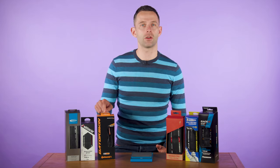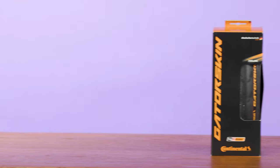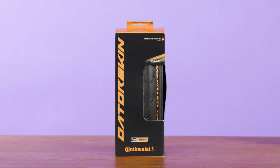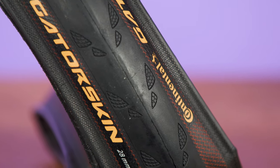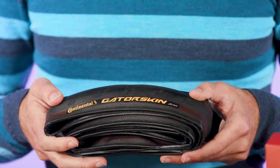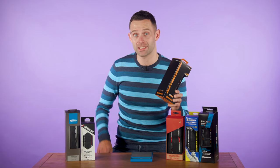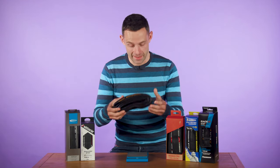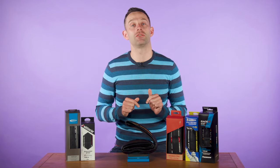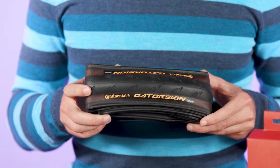The Continental Gator Skin, on the other hand, goes for greater durability over performance. It features a thick rubber compound plus the brand's tough Poly-X Breaker puncture protection layer, and an additional cut-resistant Dura Skin layer underneath, covering the entire body of the tyre. All in, they should be super tough and reduce the chances of a dreaded puncture. These 28mm Gator Skins weigh in at 272g. Neither of these tyres are tubeless compatible, but let us know if that bothers you in the comments.